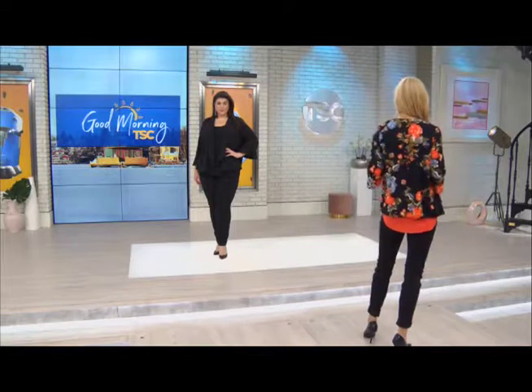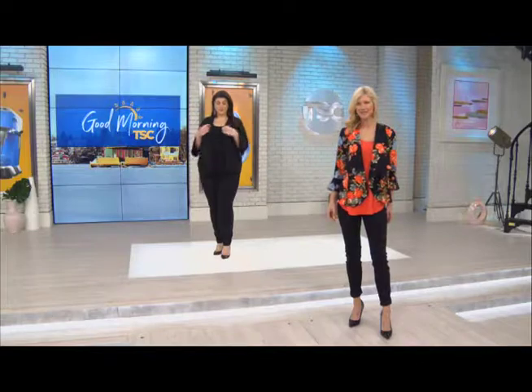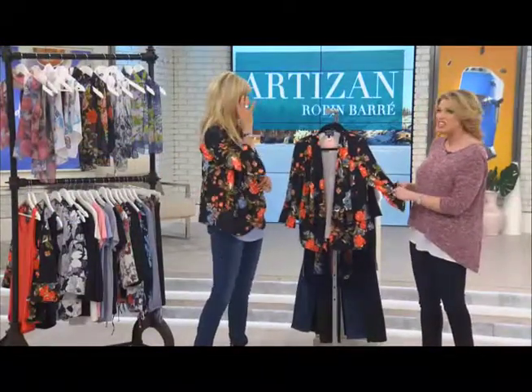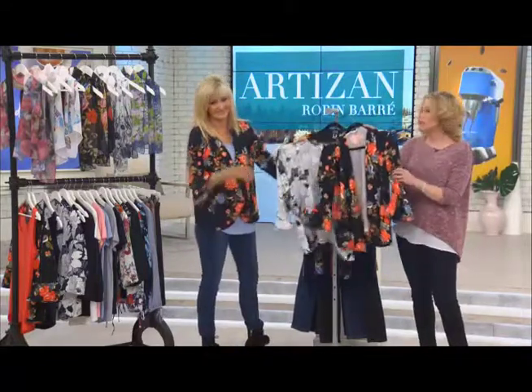That is made in Canada, so yay. Robin is very conscious about making sure that not only we have great fabrications, but where possible — and for the majority of pieces, other than maybe the accessories — everything is pretty much made in Canada. So head online to TSC.ca and just make your choice.